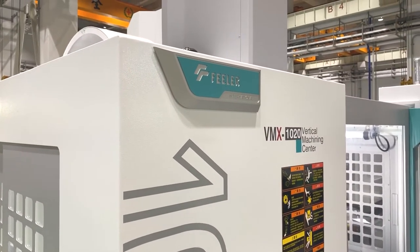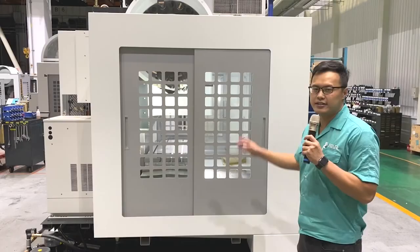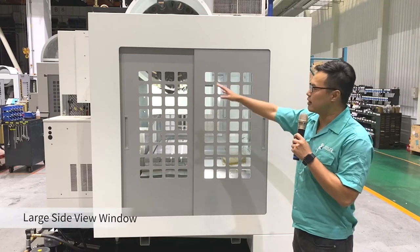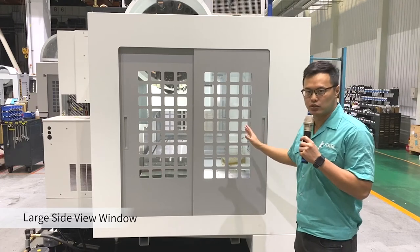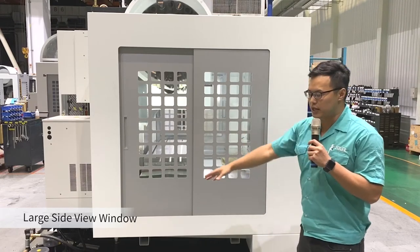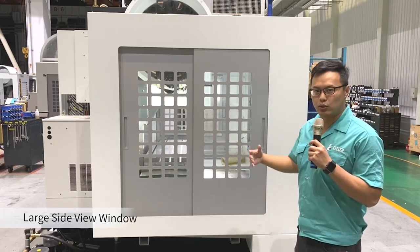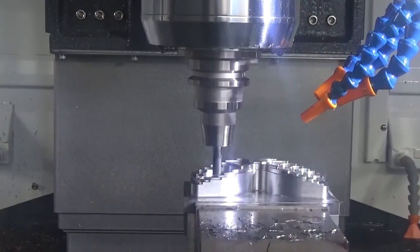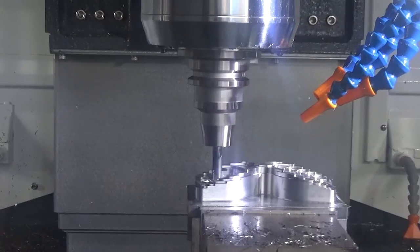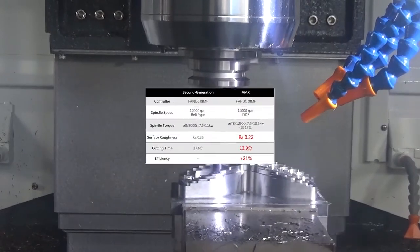On this side of the machine we also have a large window so the operator can easily see the machining status from here as well. Also, this area is able to be equipped with a robot for automation production for the mold industry.